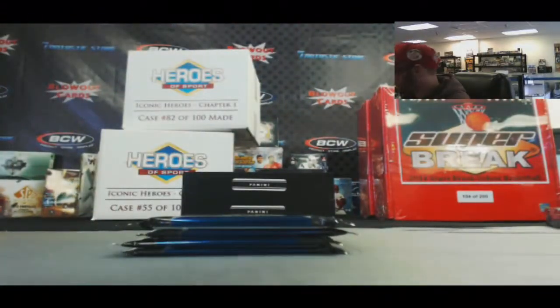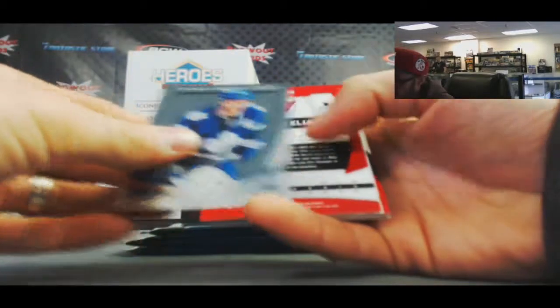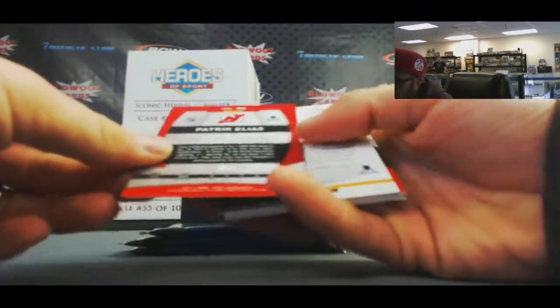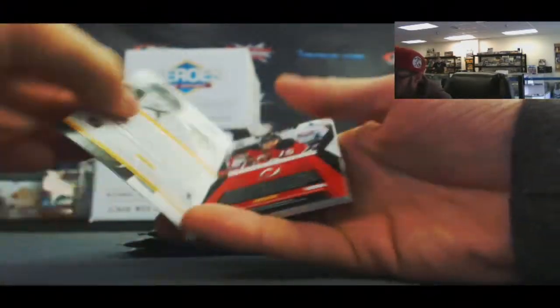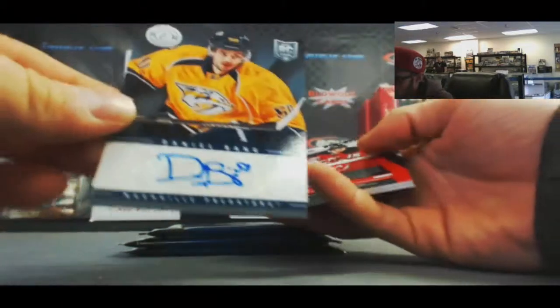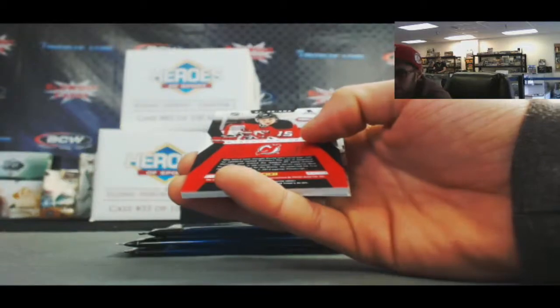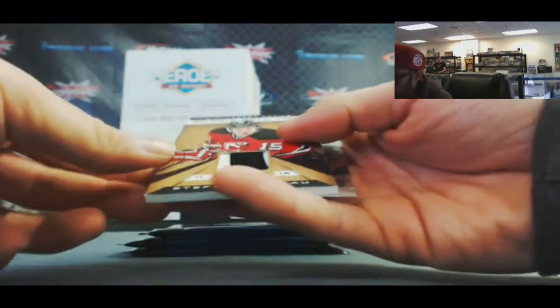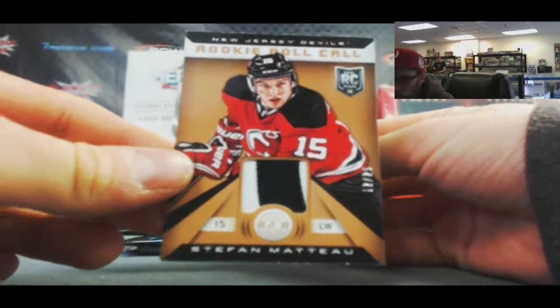Alright, four packs, five cards per pack. Let's get through the base. We've got a Patrick Elias numbered to a hundred, a Riley Morgan rookie, an autograph of Daniel Bang, and a Stefan Matteau rookie roll call two-color patch, number 225, gold parallel.